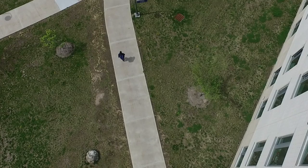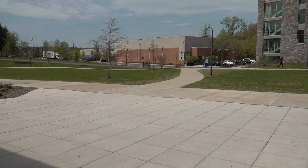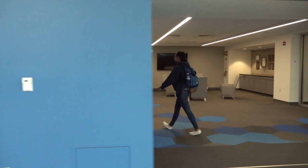I'm headed to Kessel Student Center to grab a bite to eat before class. Kessel is where the student activities office and the cafeteria are located. Students can also come here to hang out, go to events, and play some pool.